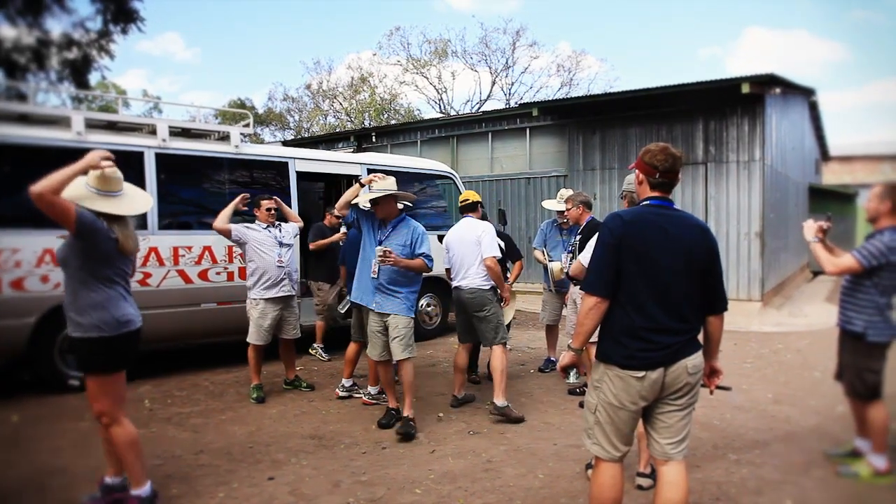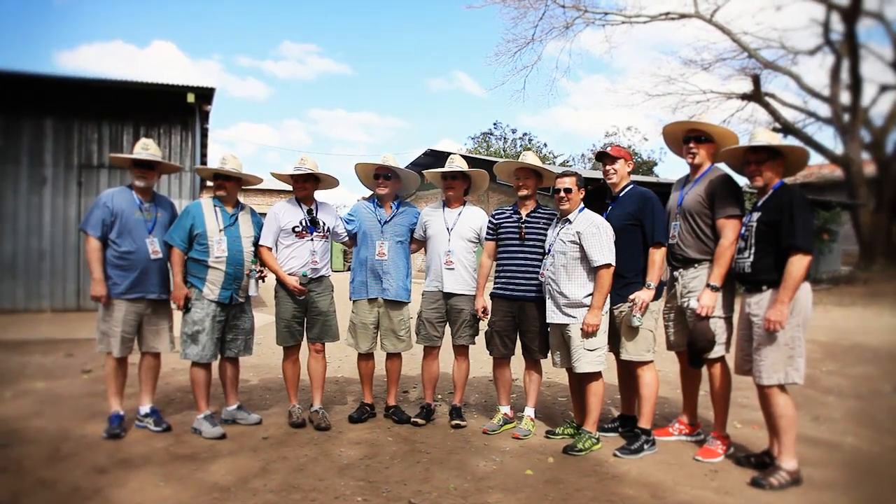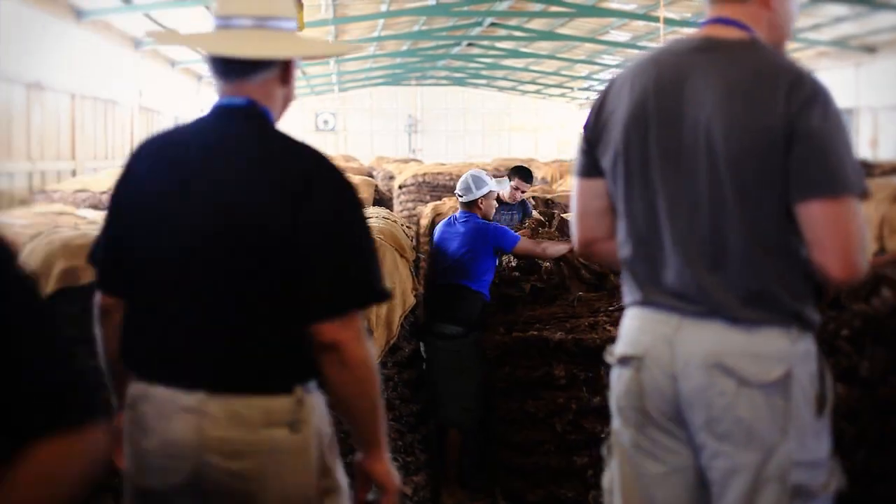Their hospitality, their ability to look at everything they do is amazing — unsurpassed by any company I've ever seen before. These guys have learned an incredible amount of information about how cigars are made on this trip.